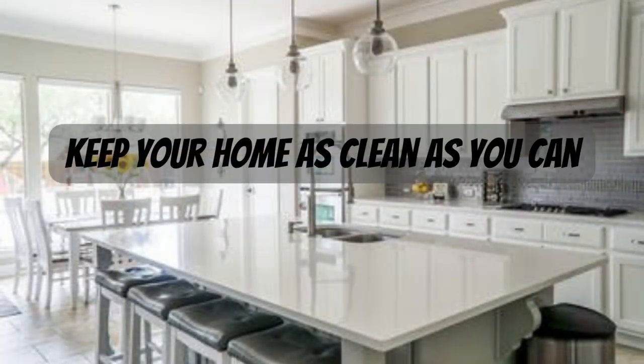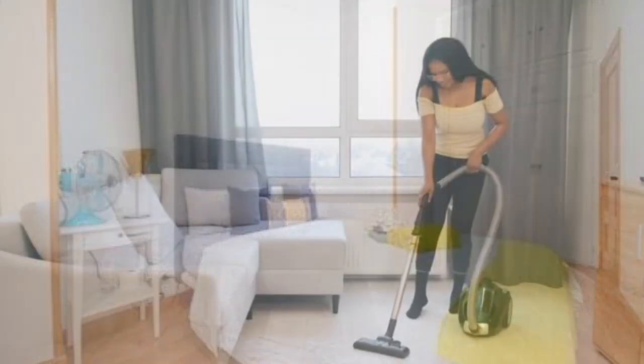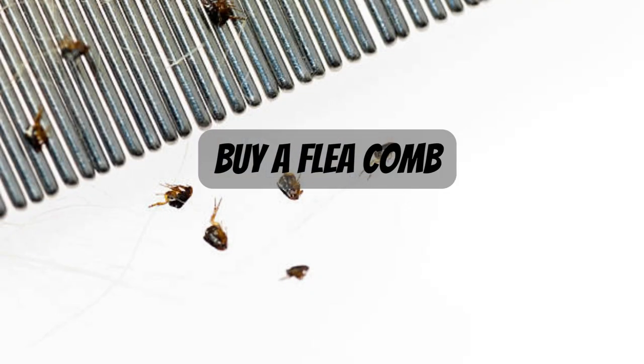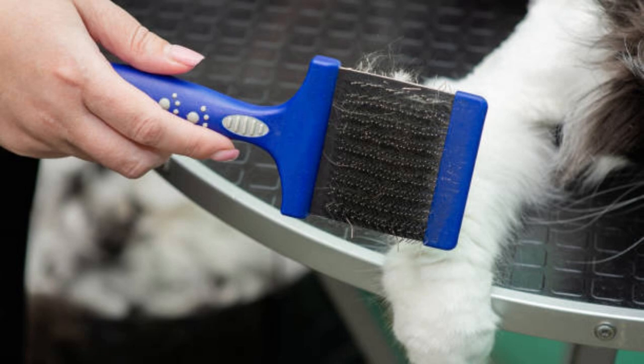1. Keep your home as clean as you can. Change your bedding frequently and vacuum your floors and furniture thoroughly. 2. Buy a flea comb and comb your pet's fur regularly. A tight-toothed comb can be used to remove fleas and their eggs as they grip firmly to your pet's hair and fur.